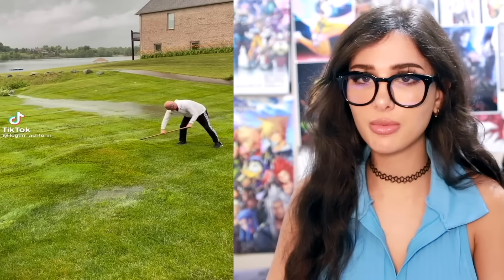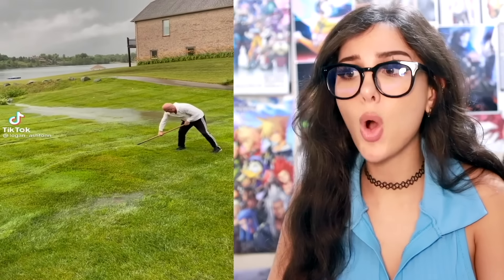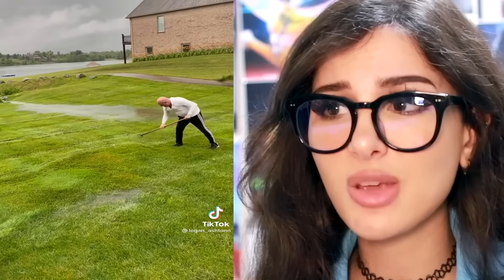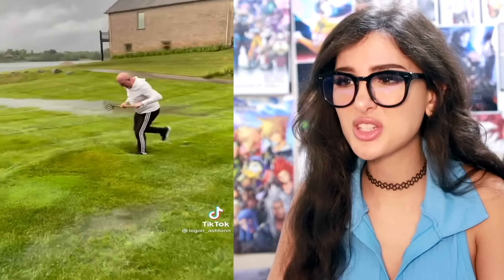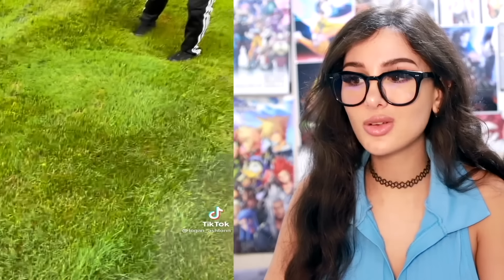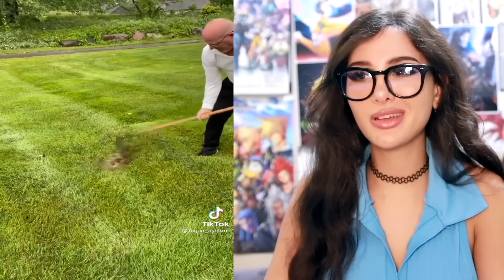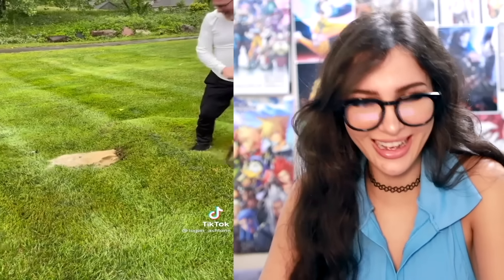If y'all ever feel bad about getting pimples, know that grass gets it too. Look at this — a boil. This one is a thick one coming. It's so squishy. Water gets trapped under the grass and then you gotta drain it. This lawn is about to take a fat piss. I would love to just like roll around in this like a water bed.